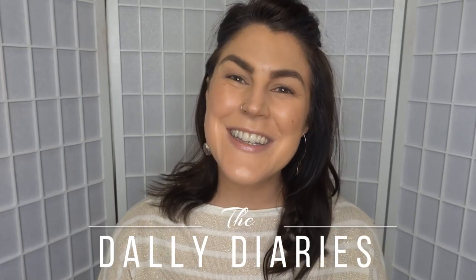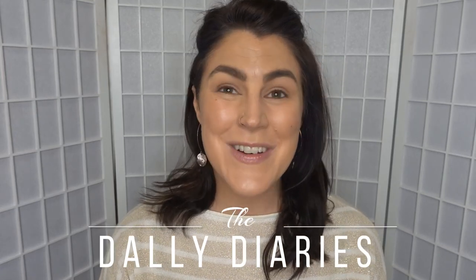Hey, welcome to the Daily Diaries. Crystal with you and it's great to have you here. Today we are talking all about the Charlotte Tilbury Walk of No Shame On The Go Kit. If you've been here before and seen my videos, you know how obsessed I am with the Walk of No Shame eyeliner. Mine was basically empty and I really needed to replace it, and when I was on the website I saw this little kit and was like, give it a whirl.